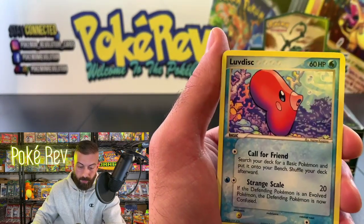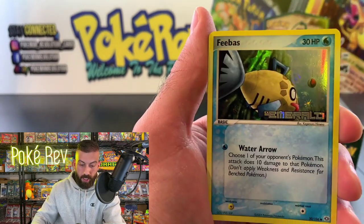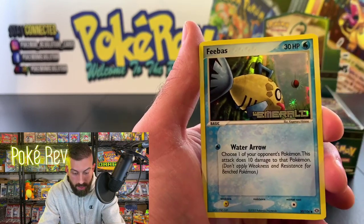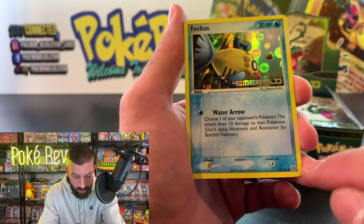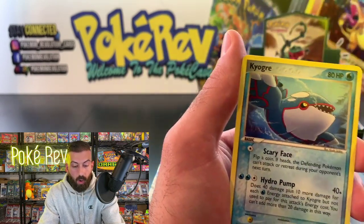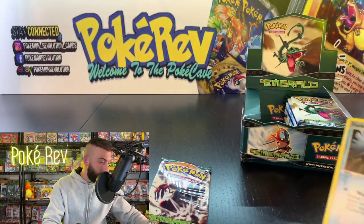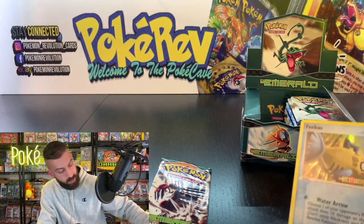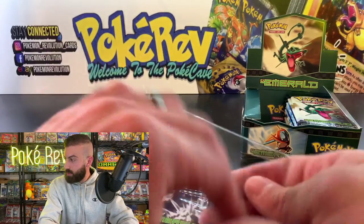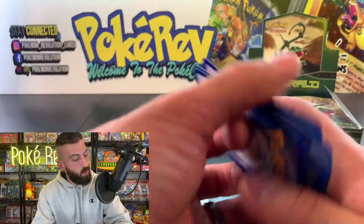Meditite, Feebas is back, and now the Feebas is in reverse holo form. For the rare reverses in this set, the name, HP, and symbol are in holo form — pretty cool. Kyogre non-holo — that's a good non-holo pull; it's an awesome Pokémon. And on the box on the side we got the Feebas reverse. I'll sleeve this up — let me tell you guys what we're going to do next.